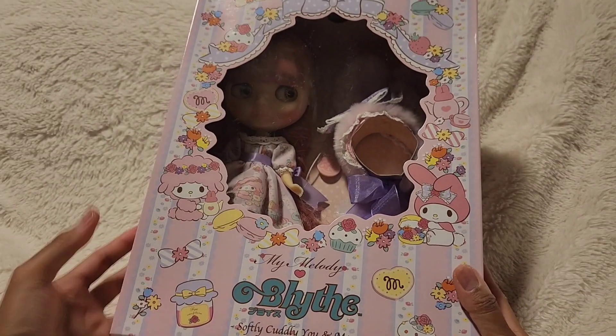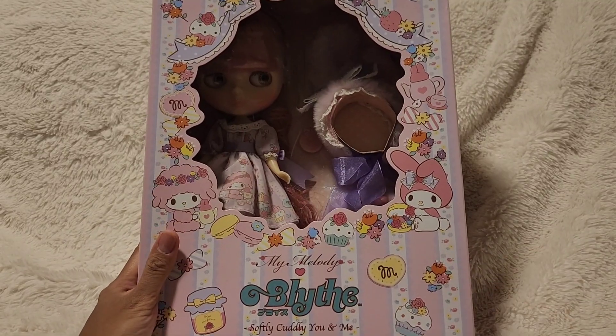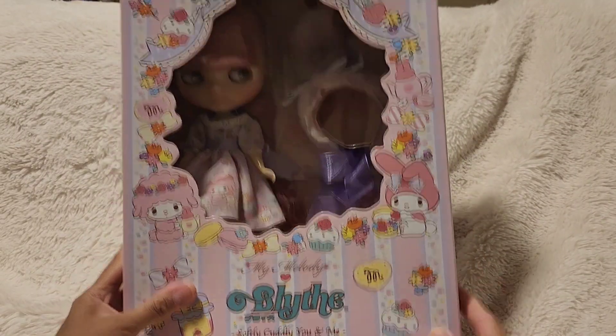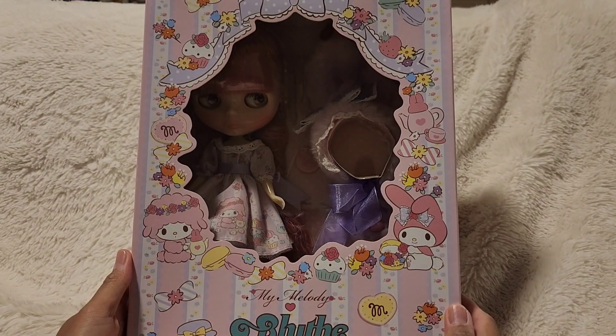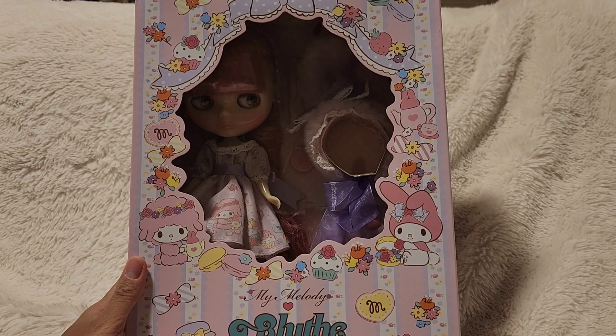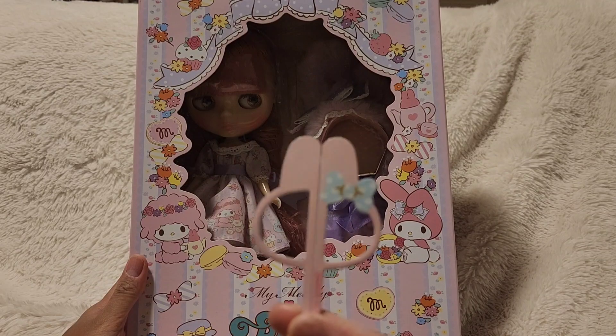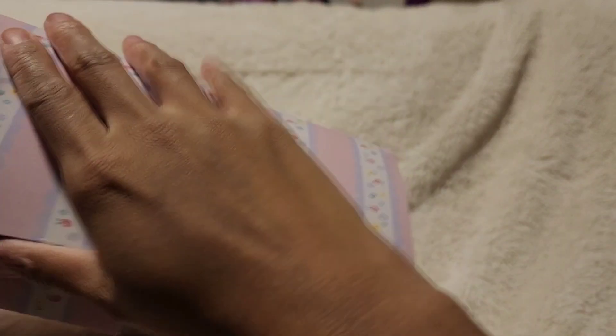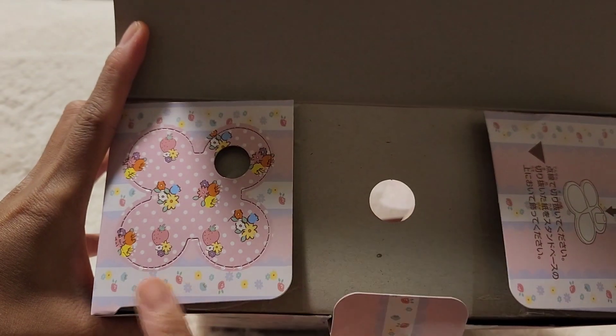Hey guys, it's Miss Baller Pockets here. I'm finally editing this video — I got this doll in July and it's now October 2nd. This is the blind My Melody doll, and it's a perfect time to use my My Melody scissors. This is like a POV of opening my holy grail doll, and this is the Soft Cuddly Me doll.